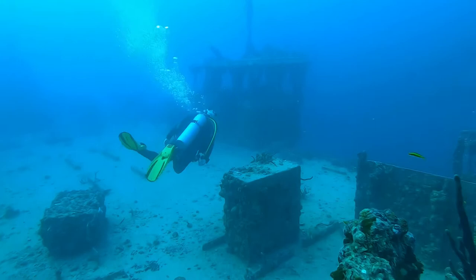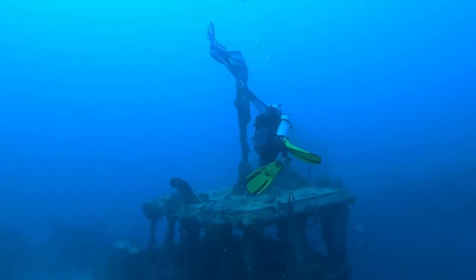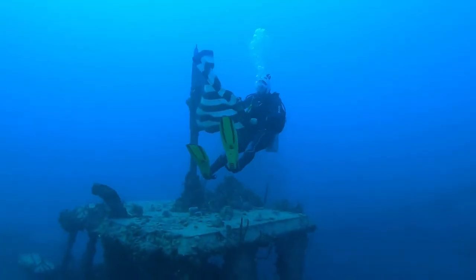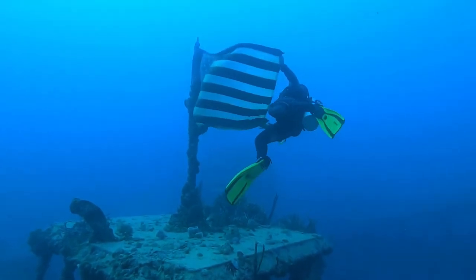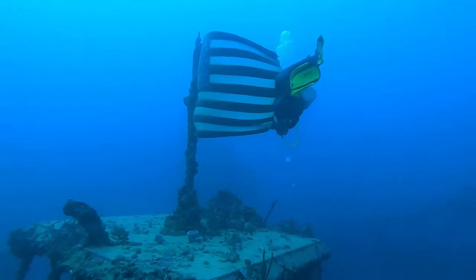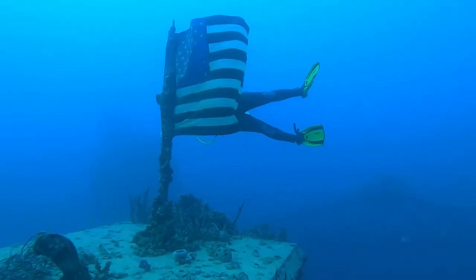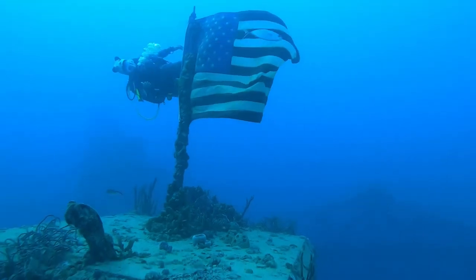The next thing we see is the Stars and Stripes. Diane makes a quick stop to unravel Old Glory, and we make a quick salute to our Stars and Stripes — a big thank you to all the military personnel, men and women, that served on the Spiegel Grove.